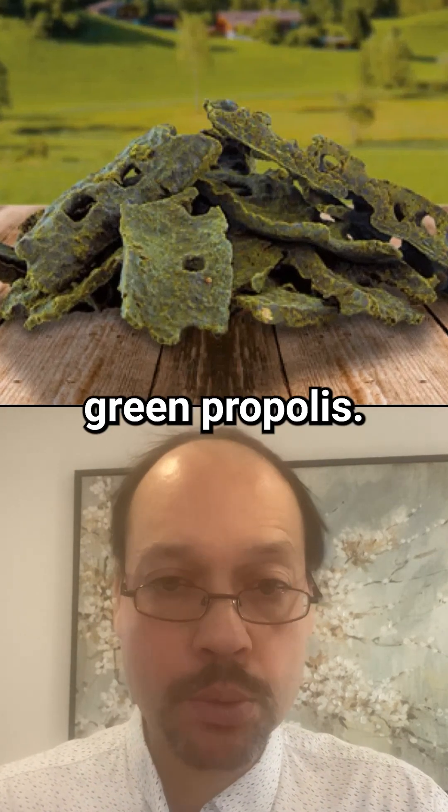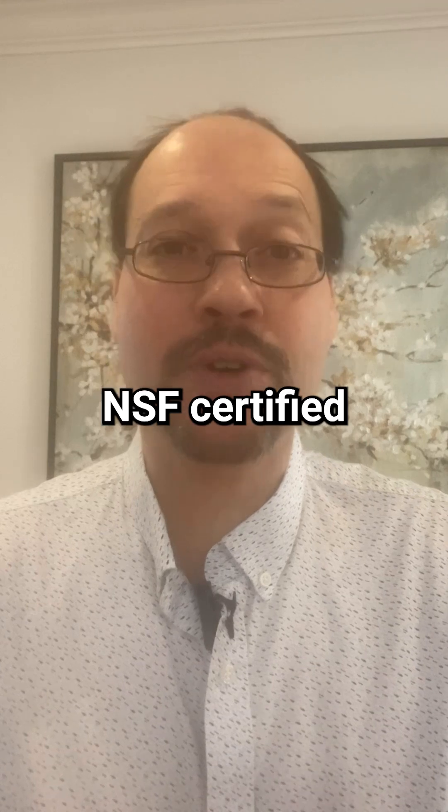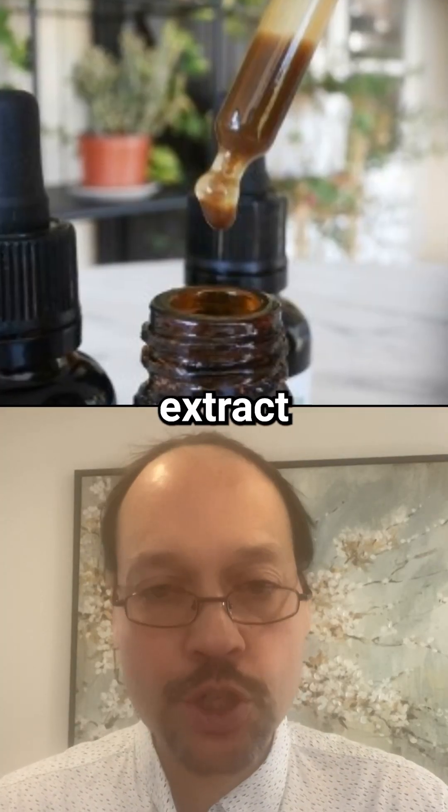You want to look for particularly a Brazilian green propolis. It's a little hard to find — I only saw one or two brands, and one was NSF certified, which is a good quality certification. You could also just get a good propolis extract from a reputable manufacturer.